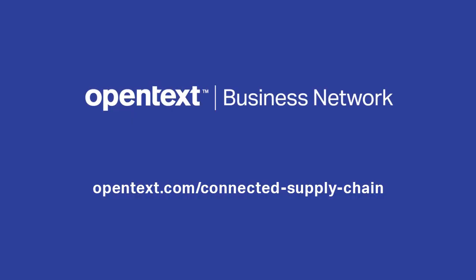If you would like more information on how our IoT platform can improve the visibility of goods as they move through the supply chain, please visit opentext.com/connected-supply-chain. Thanks for watching this video and goodbye.